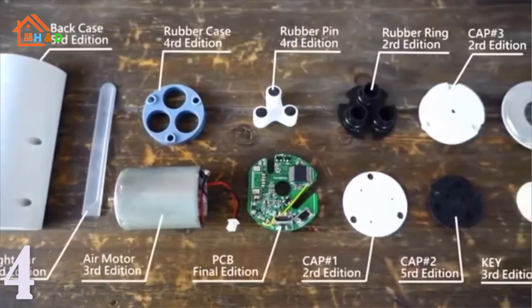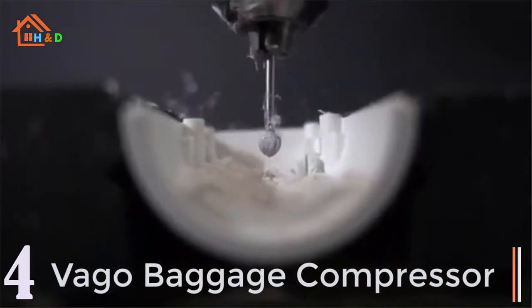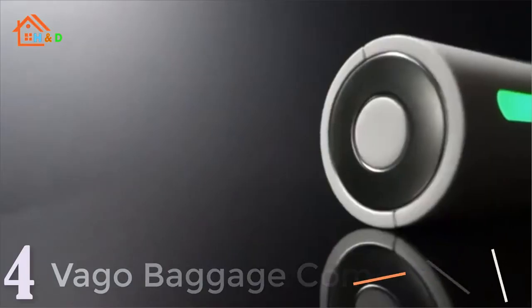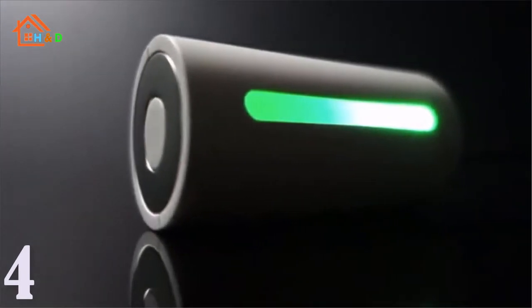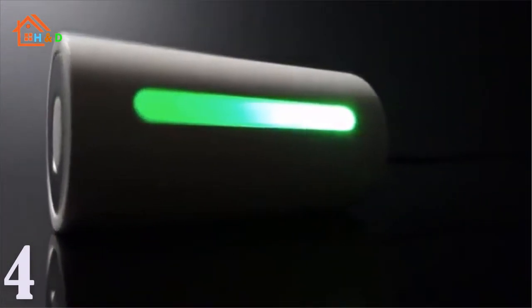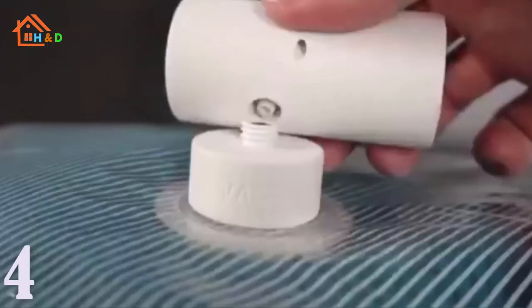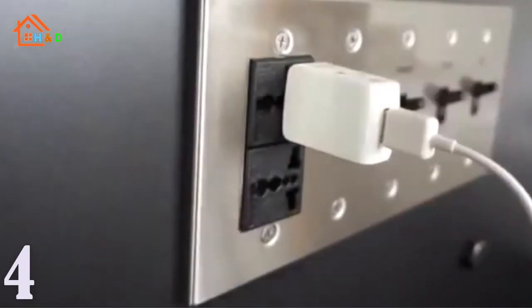At number 4 we have the best baggage compressor. Double your luggage or storage space by using the baggage compressor, which will suck all excess air out of the vacuum bag in just one minute. Suitable for both home and travel use, this luggage compressor is an essential piece of kit for everyone to have on hand. This versatile travel compressor is multifunctional as it vacuums out excess air from bags when storing or packing clothes, towels or bedding.